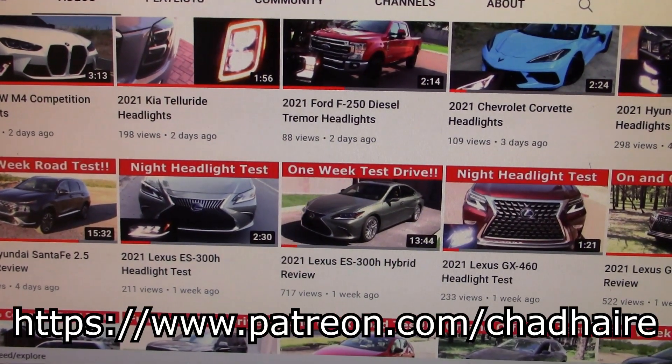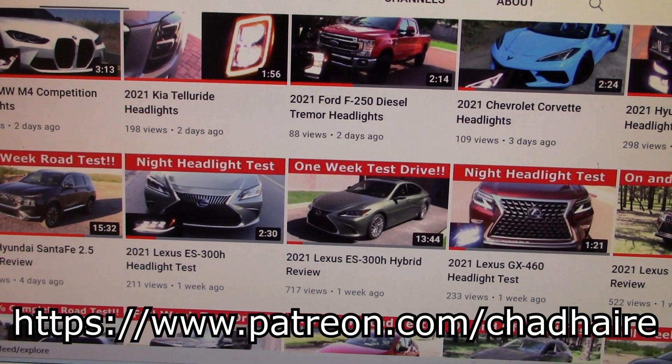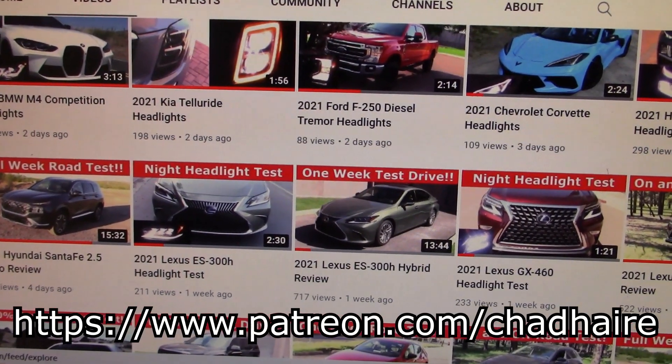We've got over 500 vehicle tests on this channel, and almost all of them have headlight tests. So if you want to see how the lights on your vehicle work, this is the right place to be.